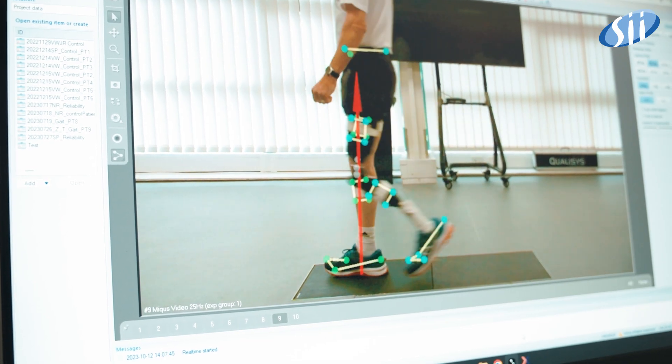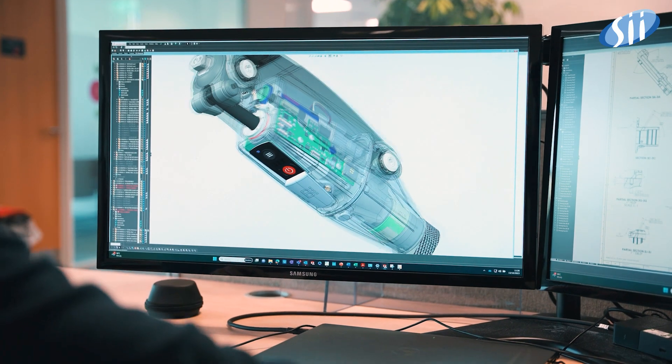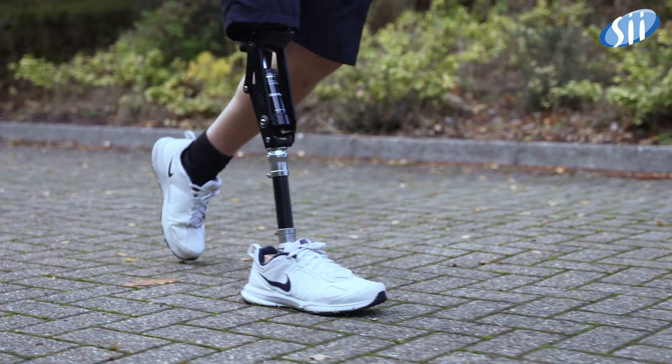The value of any R&D organization is measured by the quality and the innovation in the products it puts out. Products that we have developed together with SII are finally beginning to enter the marketplace. Together, we will change lives.